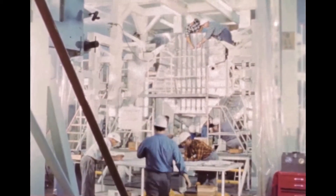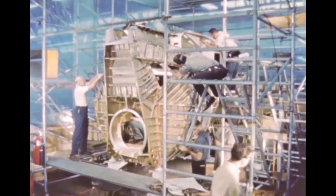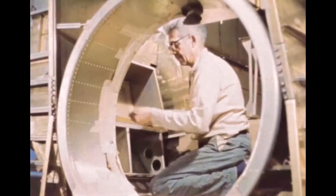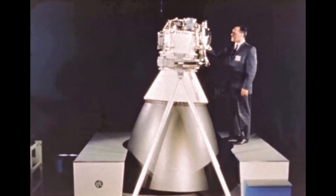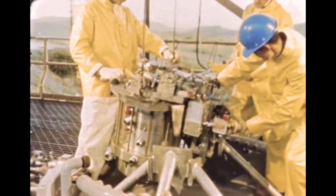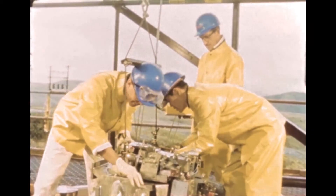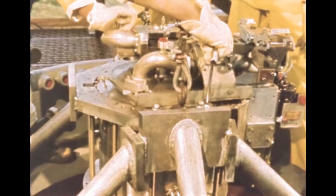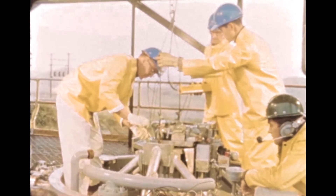The lunar module is being developed and manufactured by Grumman Aircraft at Bethpage, New York, under direction of Manned Spacecraft Center at Houston, Texas. The module has two propulsion systems: a descent engine and an ascent engine. The descent engine is being manufactured by TRW in Redondo Beach, California, and tested at San Juan Capistrano, California. The descent engine can be throttled, allowing the astronauts on board to control the module's rate of descent to the lunar surface. The astronauts will also use the descent engine to help translate, or move above the lunar surface, to select a landing site. The first static firing of the descent engine took place in the spring of 1965.